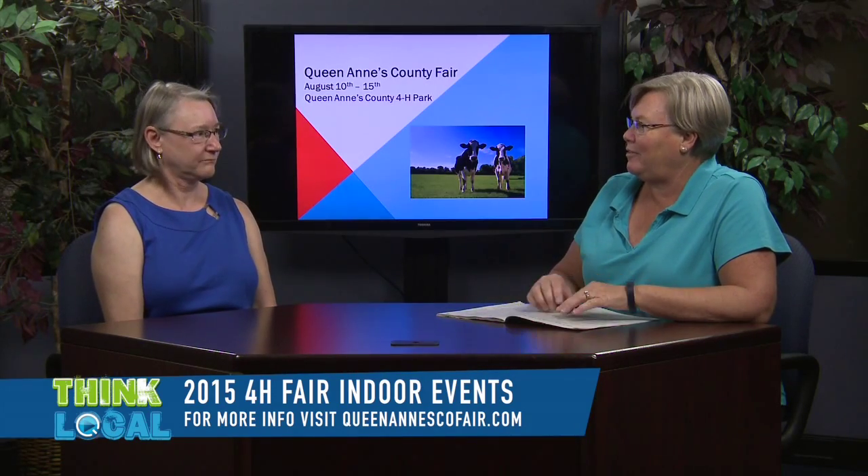The 4-H indoor department is my domain at the fair. We have 24 different departments that kids can enter. It's for 4-H'ers only. The Clovers, who are five to seven year olds, can enter five of anything. Juniors are 8 to 10, intermediates are 11 to 13, and seniors are 14 and up — they can enter in any of those 24 departments.